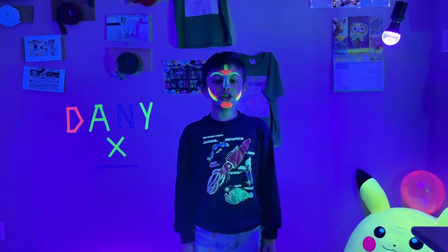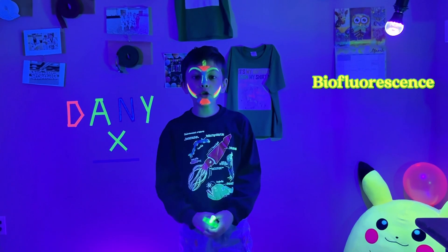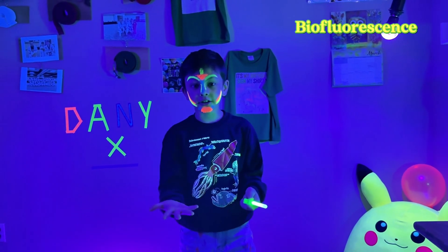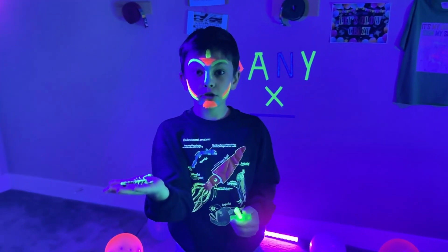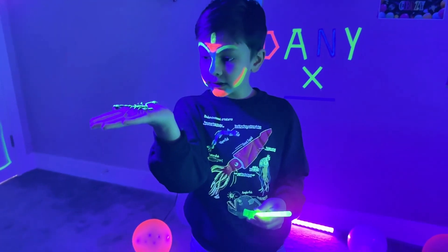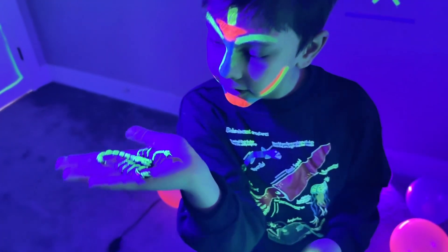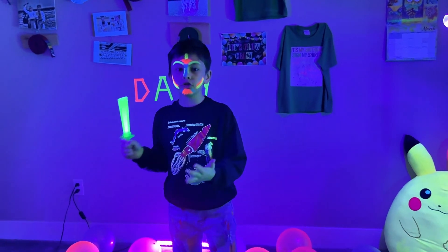Now let's talk about biofluorescence. It's very simple — when an organism absorbs light and then transforms it into a different color. For example, a scorpion uses its exoskeleton to absorb light and then re-emits it into a beautiful green glow, like this cute guy right here.